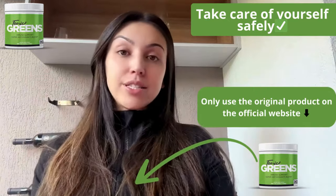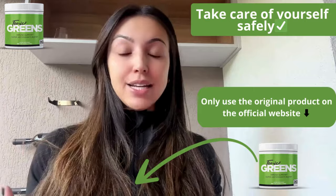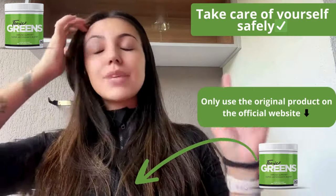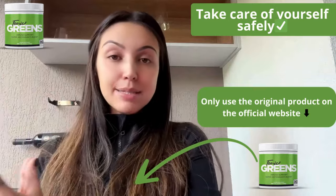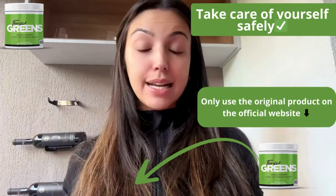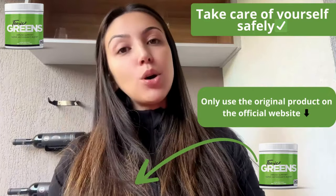Plus, I'll cover some crucial tips on where to buy it, so stick around. First, a quick heads up: beware of fake websites because Tonic Grits is only sold on its official website. The link is in the description and comments below to ensure you're getting the real product.